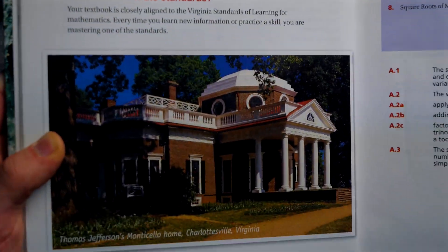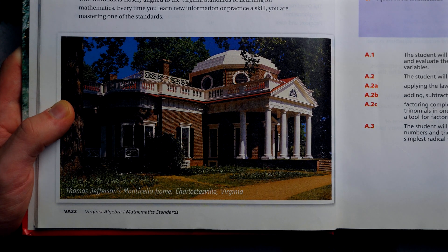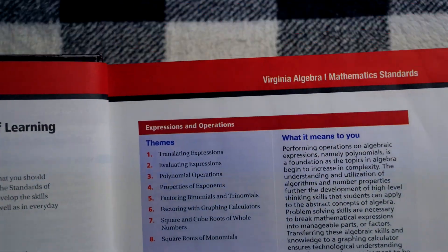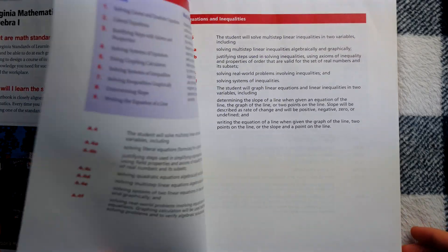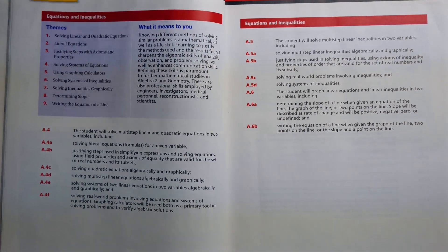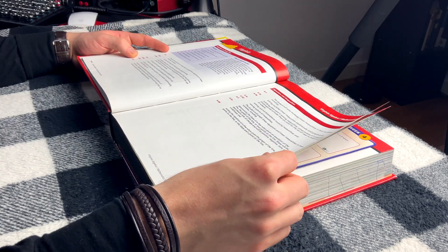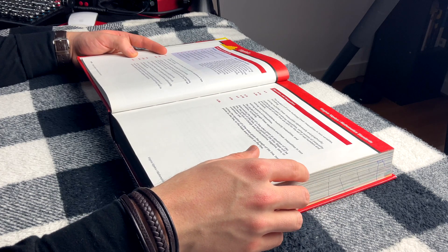And then you get a nice picture of Thomas Jefferson's Monticello home — is that how it's pronounced? — in Charlottesville, Virginia. Wow, that's what Virginia picks for the special Virginia edition of Algebra 1. This is really cool. And then in the next handful of pages we're actually just getting a detailed look at the Virginia standards — equations and inequalities and the skills that a student should have in these different areas.